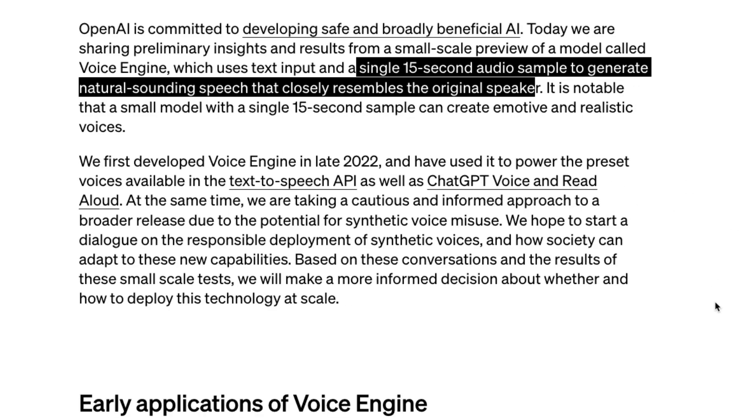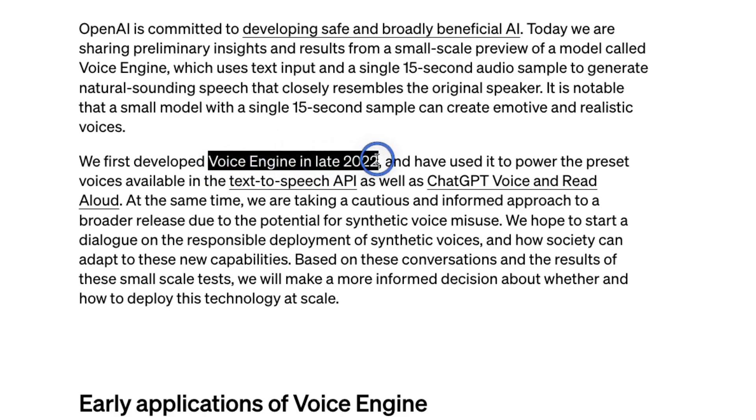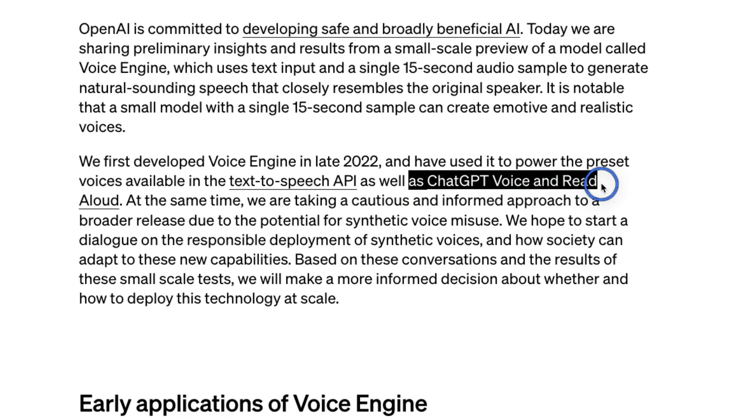OpenAI has not released the models, and I think there are legitimate reasons not to do that — we're going to cover those at the end of the video. But the output quality is really great. This model seems to be an older model, developed in late 2022, which means OpenAI probably has much better models now. The same models are powering the ChatGPT voice — if you've used the ChatGPT app on your phone, there's a voice-to-voice conversation you can have, and these same models power that voice chat.